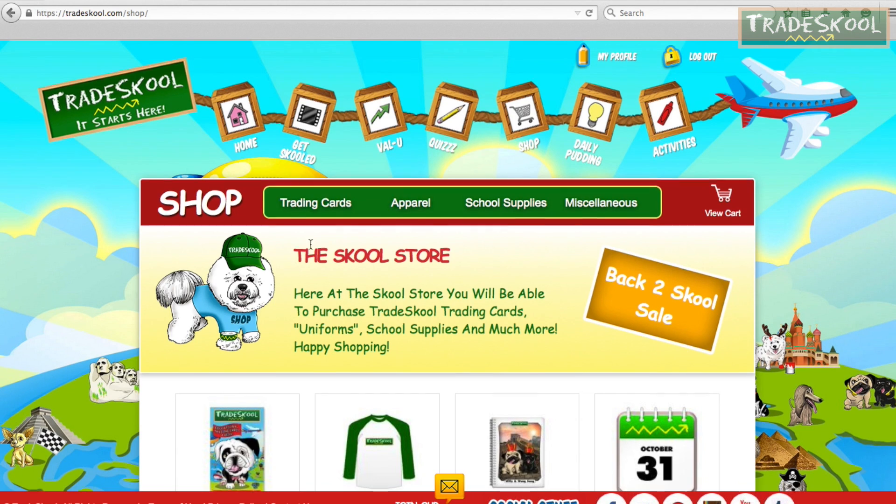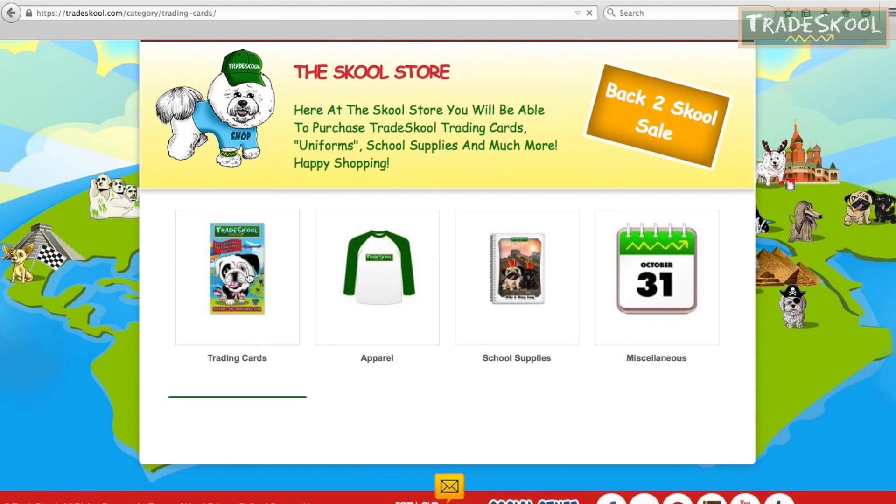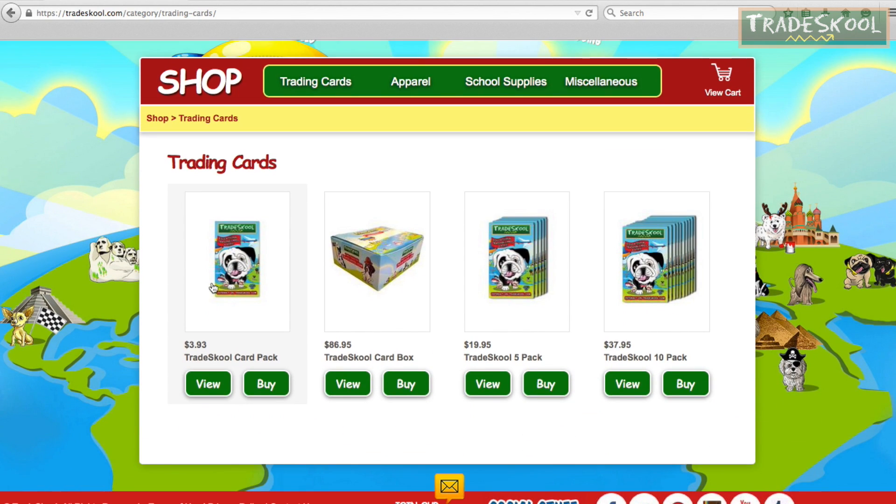If you don't have today's card yet, ask your parents to go to the Trade School store online so you can collect all 72 different characters.